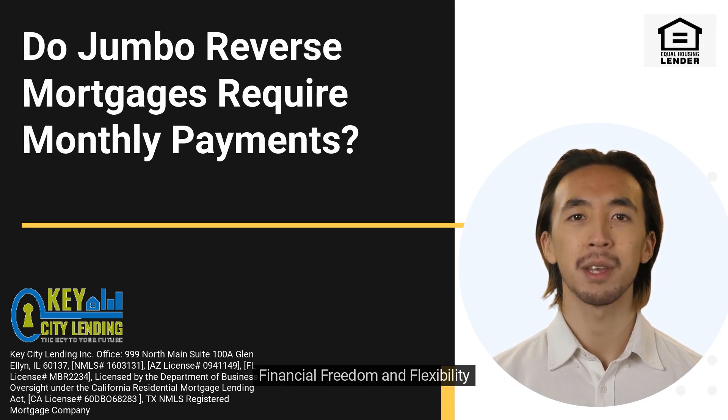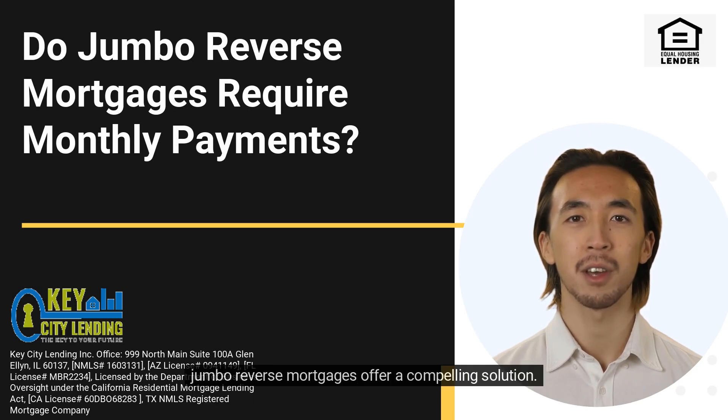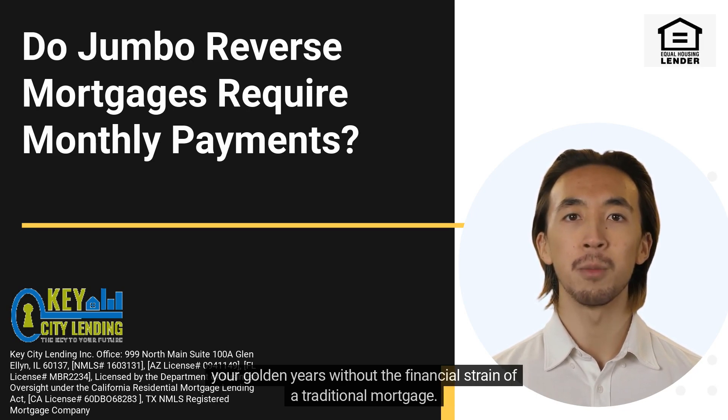For those looking to enjoy their retirement years while tapping into the potential of their home equity, jumbo reverse mortgages offer a compelling solution. The absence of monthly payments provides peace of mind, allowing you to focus on making the most of your golden years without the financial strain of a traditional mortgage.